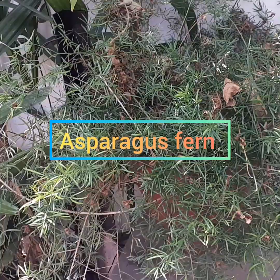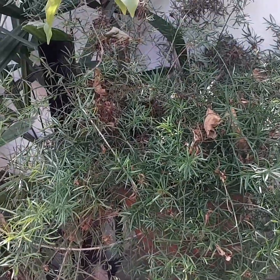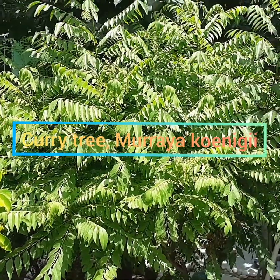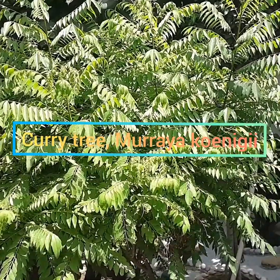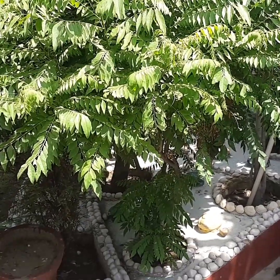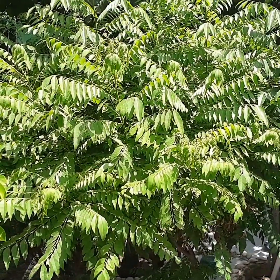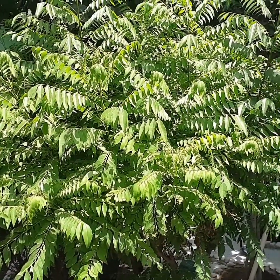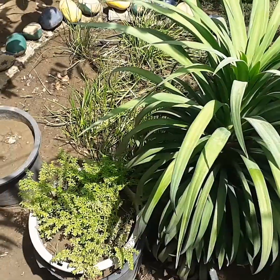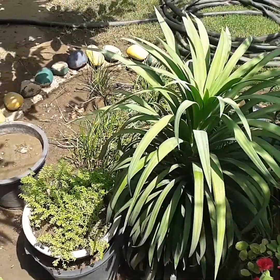Asparagus fern — Asparagus fern is basically a hanging basket plant. Curry tree — curry leaves are used in many South Indian dishes. This leaf has many benefits. It's a permanent plant and it's very beautiful.